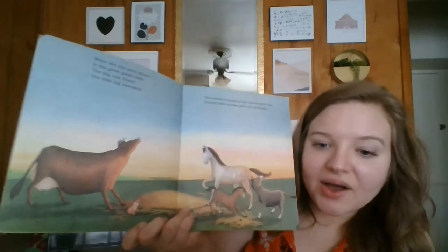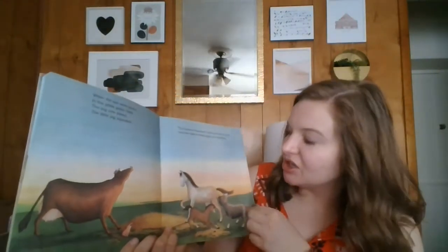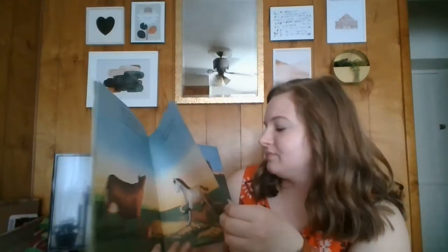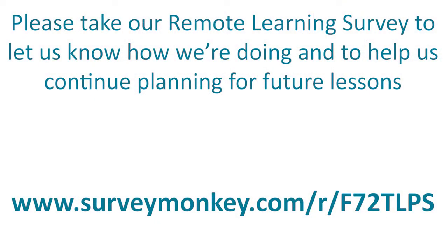There's a cow, and a piglet, and some horses, and a donkey. All the animals went to the end. All right, friends, we'll see you again soon. Bye.